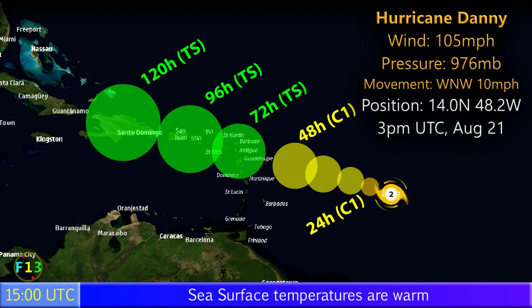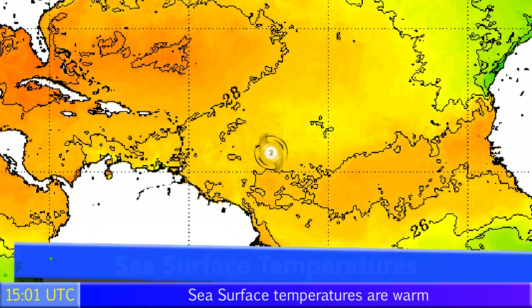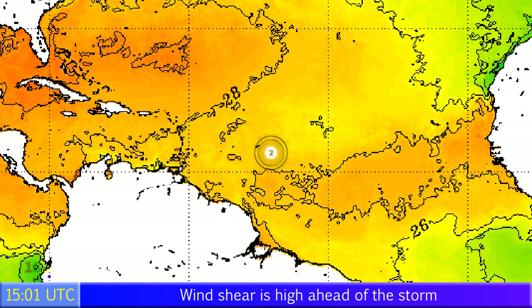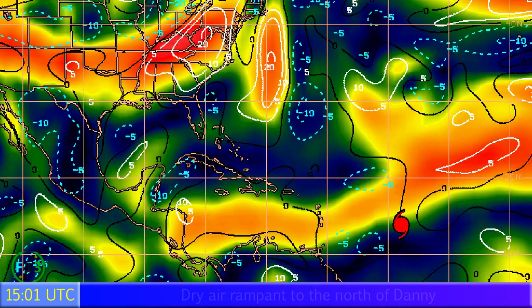No warnings are in effect right now. Sea surface temperatures are fairly warm, still around 26 or 27 degrees Celsius, not far from 28-degree waters, with much warmer waters towards the western Atlantic. Whether the storm makes it that far is pretty uncertain at this point and will probably depend entirely on whether it strikes major land masses.